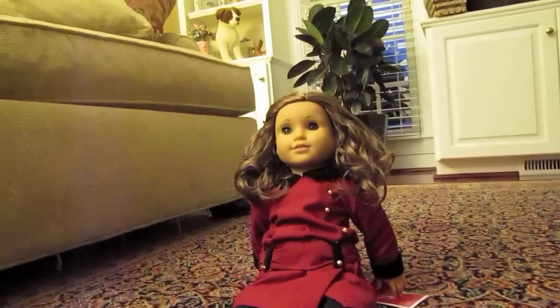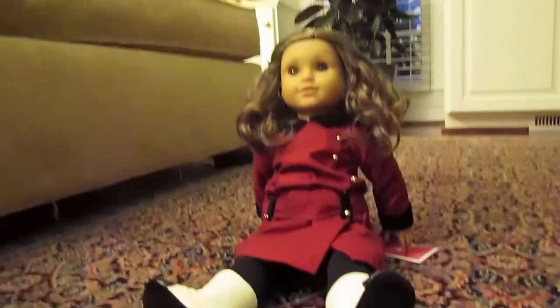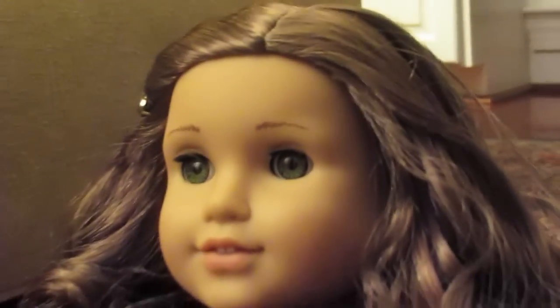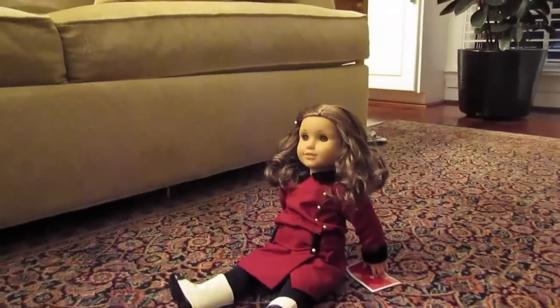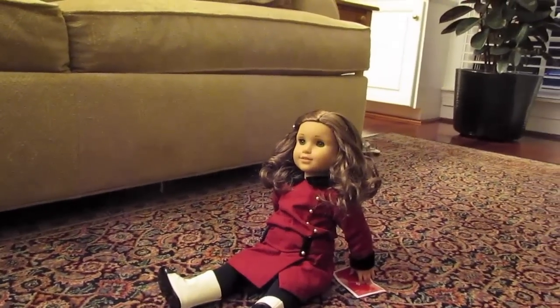In my other video I introduced you to Rebecca Rubin, my newest doll. Here she is — she's so pretty. I give Rebecca Rubin an A-plus, and if you want to see more on Rebecca Rubin, click my video for a review on her. Thanks guys, bye!